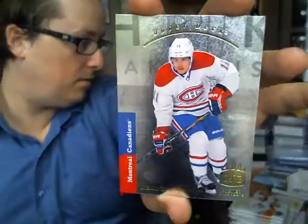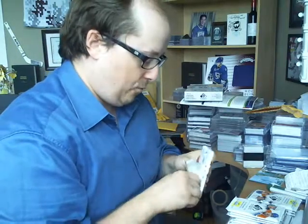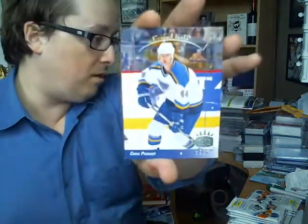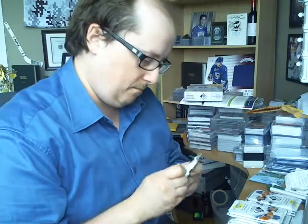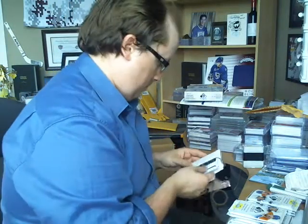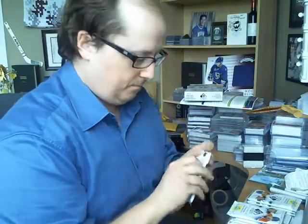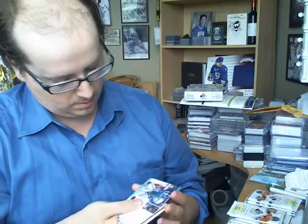Got another retro — it's a Premier Prospects retro of Brendan Gallagher, who has a redemption in this product by the way. Got a retro of Chris Praner. FutureWatch out of $12.99 of Rickard Raquel. Got a retro of Archer's Gear Bay — Sharks. Pretty sweet.